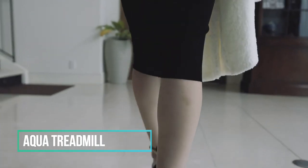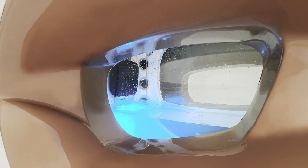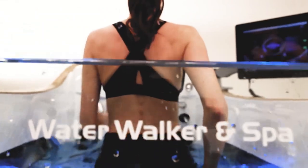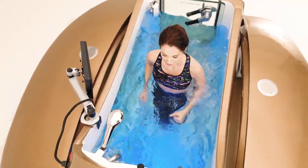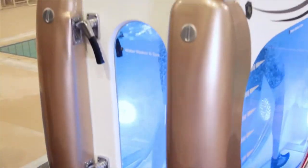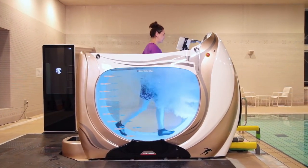If you're someone who values fitness and overall well-being, you're in for a treat with the Aqua Treadmill from Water Walker & Spa. This innovative treadmill bears a striking resemblance to a contemporary bathtub but comes equipped with a unique feature — an adjustable moving surface at the bottom, perfect for walking or even running underwater. Perhaps the most remarkable aspect is its flexibility, allowing you to tailor your workout to your own pace and fine-tune the speed precisely as you desire. What's more, this versatile device also doubles as a spa bath, offering a soothing and relaxing experience after a demanding workout session.